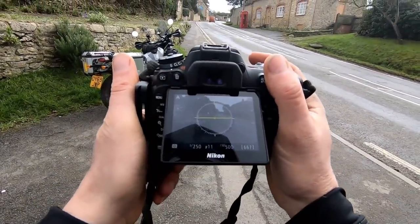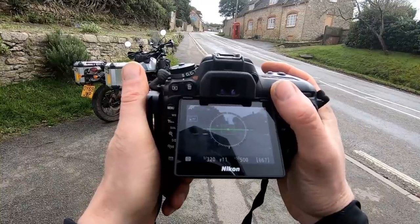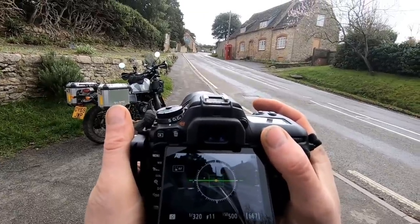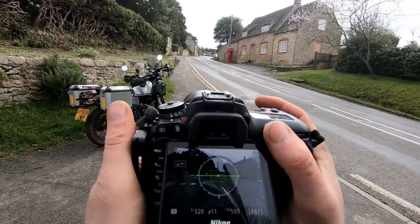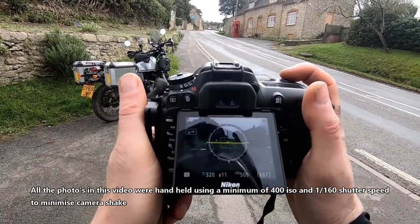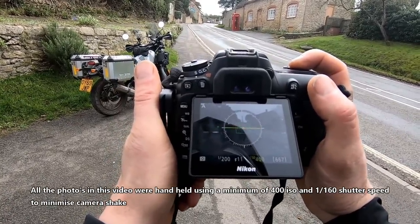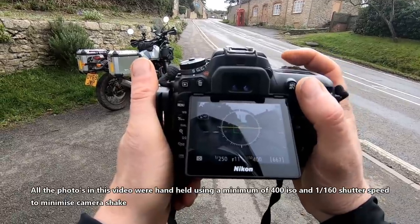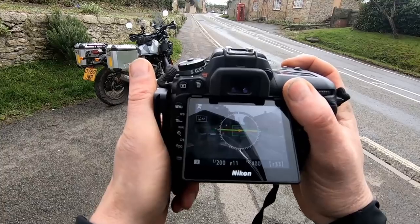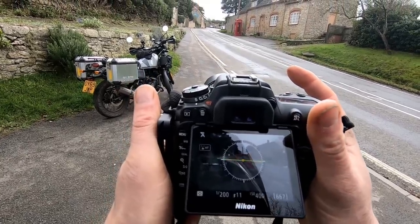It's a very simple composition — the bike on the left, looking at the high street with the top of the hill, and the old shop and phone box on the right-hand side. ISO 500 — I could shut that ISO down a little bit — 400 ISO, 1/200th of a second, f11. Take the shot. That's it, simple as that.